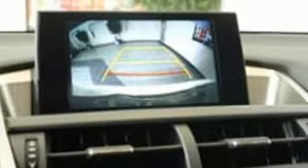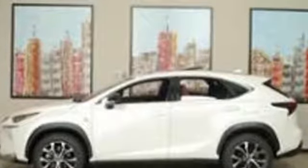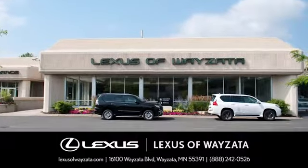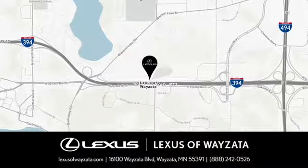Get the utility you need with the luxury you deserve. Drive this NX home today. Stop into Lexus of Wyzetta, conveniently located at 16100 Wyzetta Boulevard in Wyzetta, Minnesota.